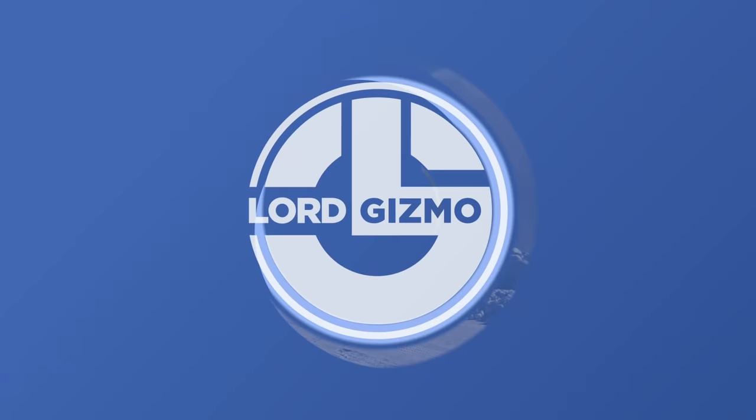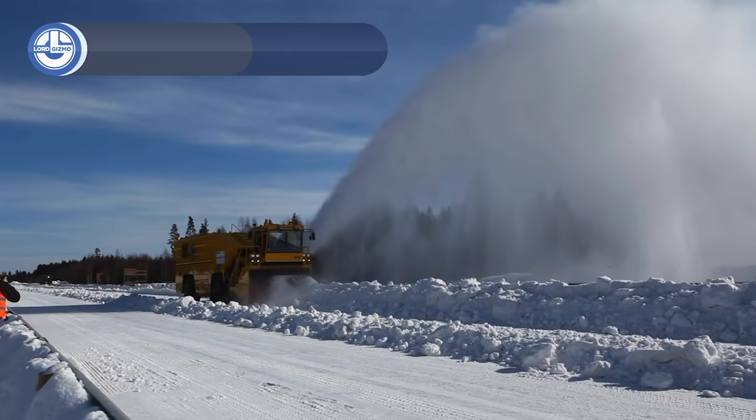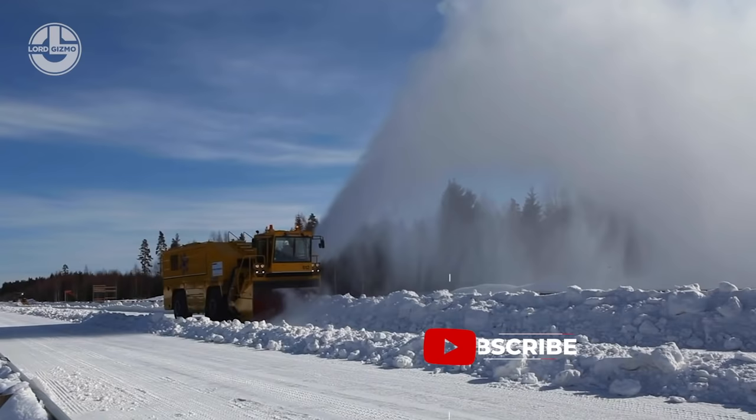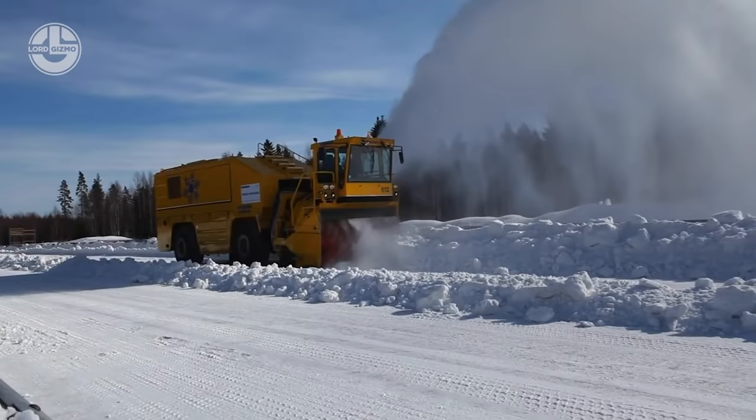The monster you are watching now is the TV2200, especially designed for airports to beat the daunting challenge of heavy snowfall. It runs on two engines with a total power output of more than 2,200 horsepower. This beast can wipe out 12,000 tons of snow in just an hour. You can cast that snow at a 35-meter casting distance. When in use, it can look like a beautiful snow fountain.